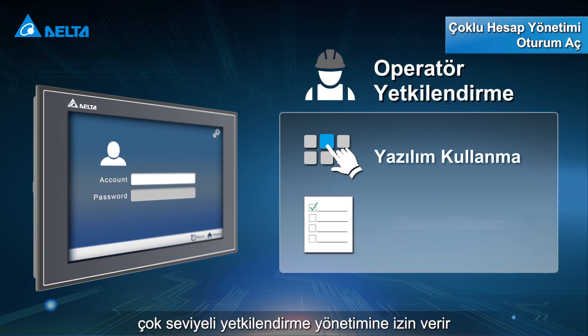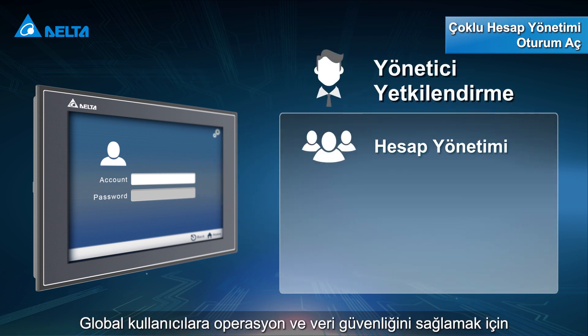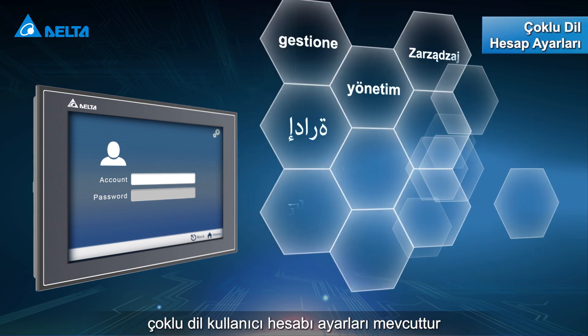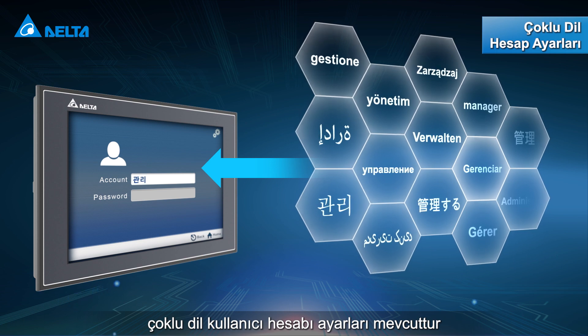The DOP100 series allows multi-level authorization management for different management users. To ensure operation and data security, multi-language user account settings are available for global users.